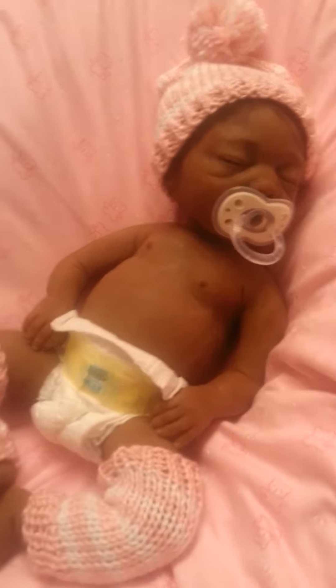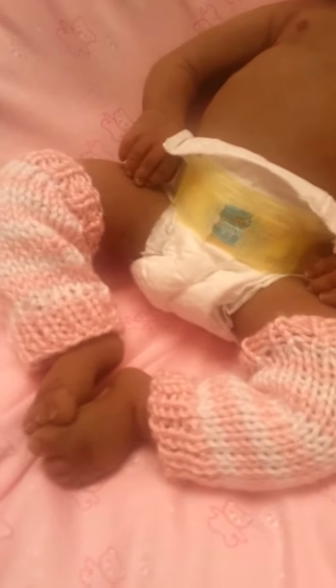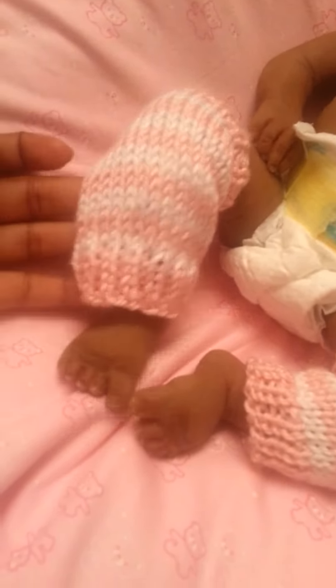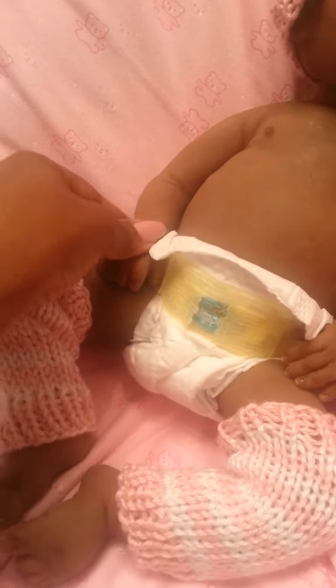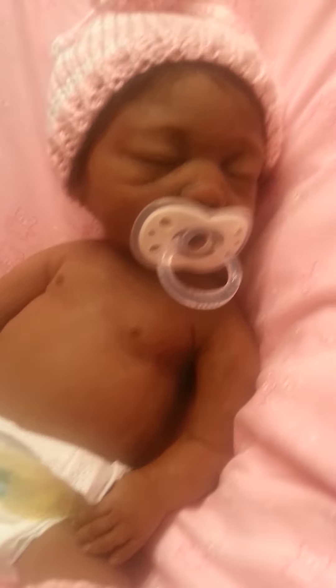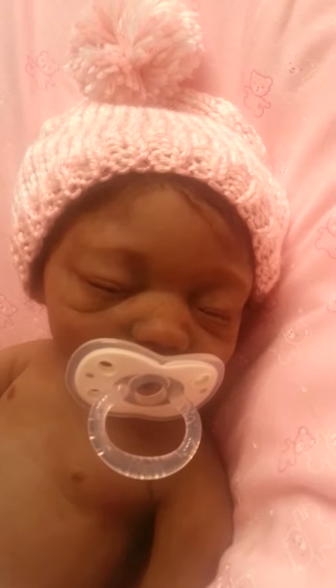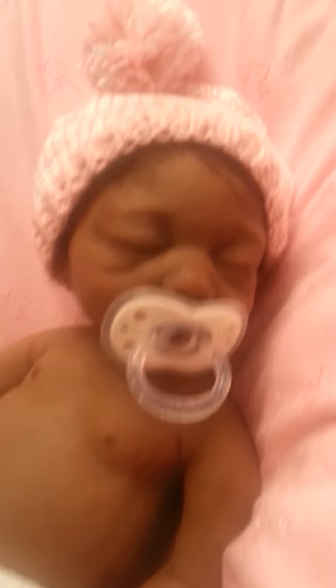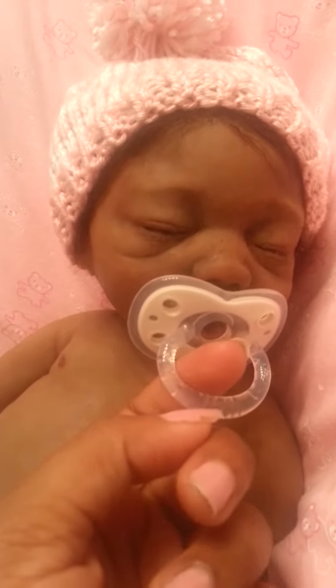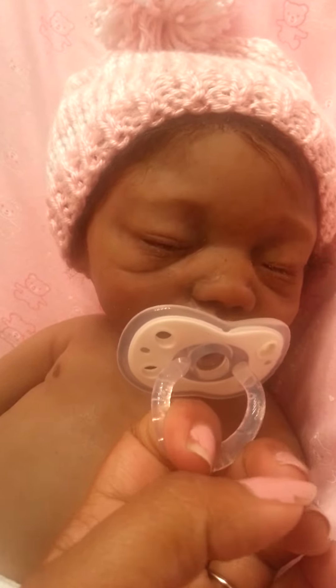Here she is, this is Kamari and her little leg warmers and her little tootsies. She's just chilling out, and there her ears and her little pom-pom. I thought it was really cute. I'm just going to take out this Patsy.